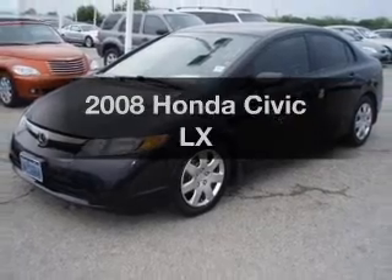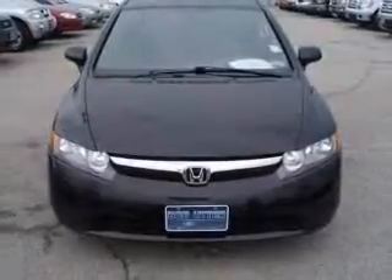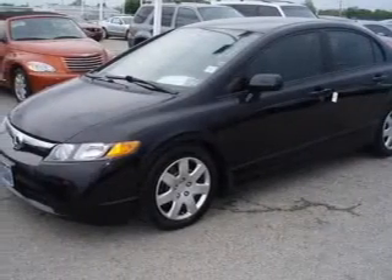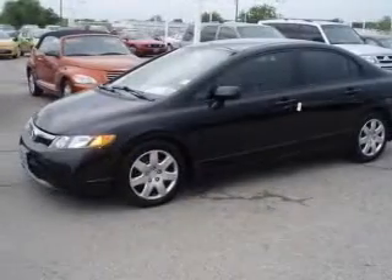Presenting the 2008 Honda Civic — this is the set of wheels you've been looking for, with an efficient four-cylinder engine. The powertrain includes front-wheel drive that responds smoothly to its 5-speed automatic transmission, and brakes safely with the anti-lock braking system.